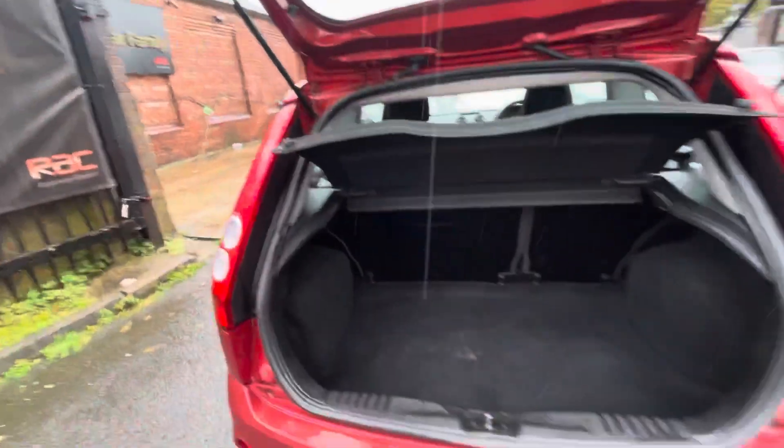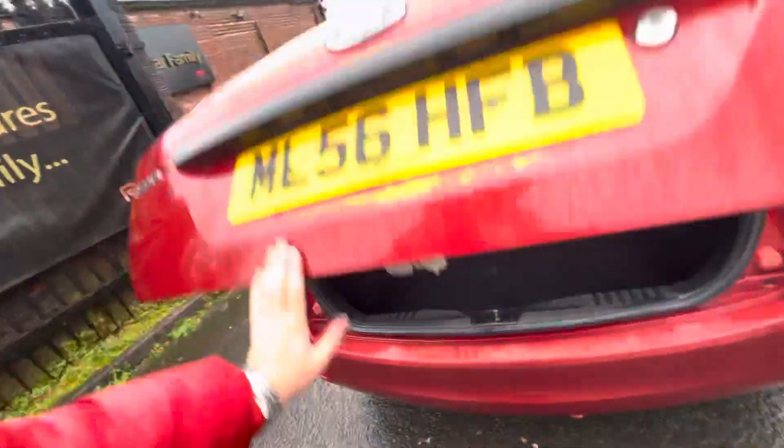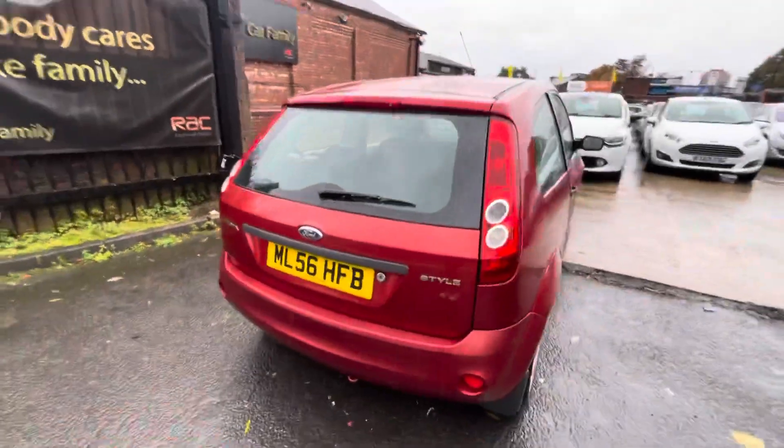You've got your parcel shelf just there, seats do fold down if needs be, and you do have a spare tire in this vehicle as well. That's the nice thing about old shape cars — they always have a spare tire.